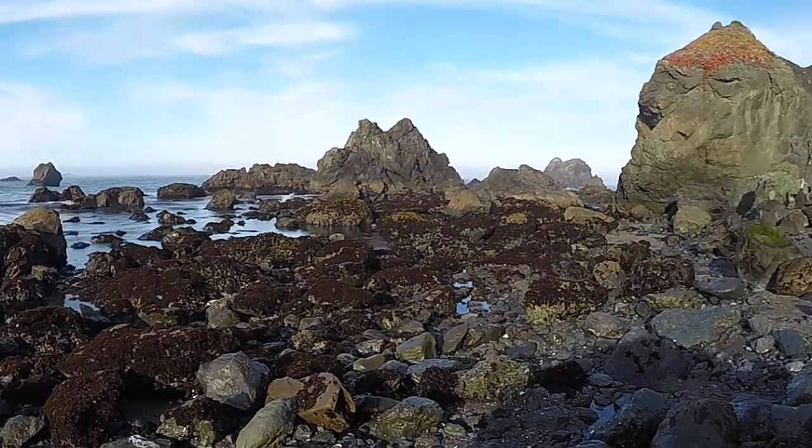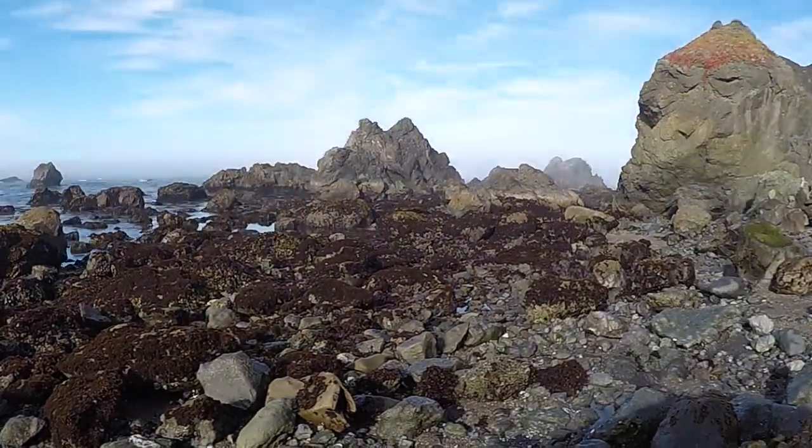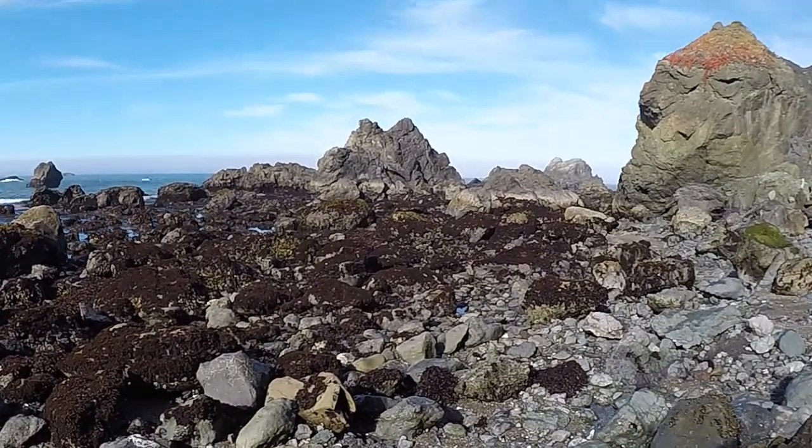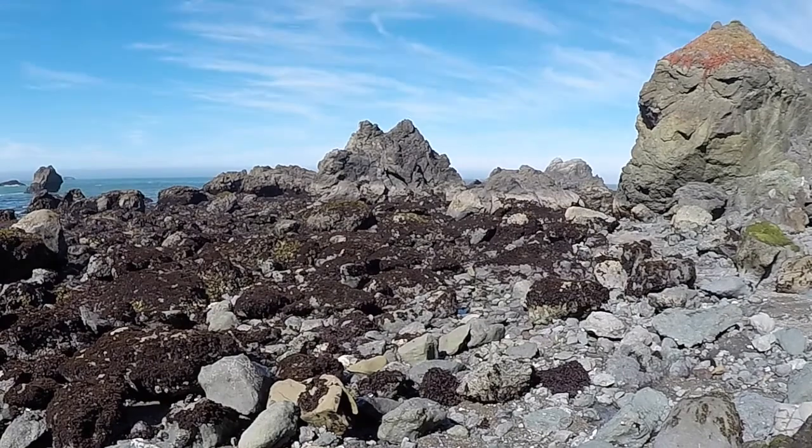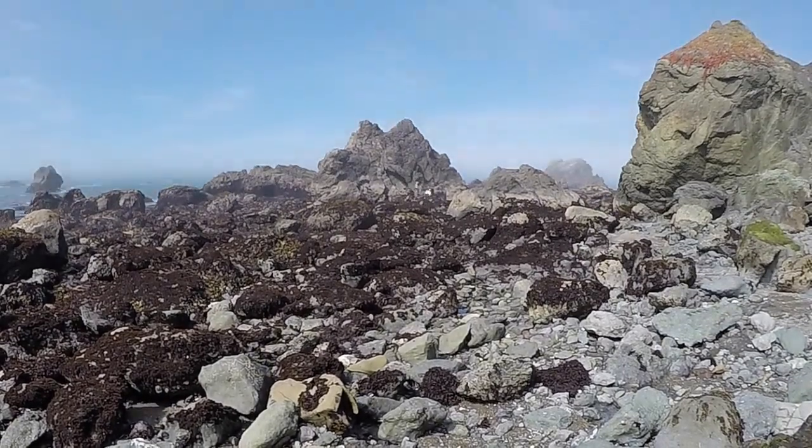Creatures living at the edge of the ocean have to deal with tides. About twice a day the water level goes up and down, so sometimes this area behind me is completely covered in water, and sometimes it's not. The gravitational pulls of the Sun and Moon control these tides, and when the tide goes out, the water pools in tide pools around these rocks, and there are a lot of really cool organisms that we can explore and observe.